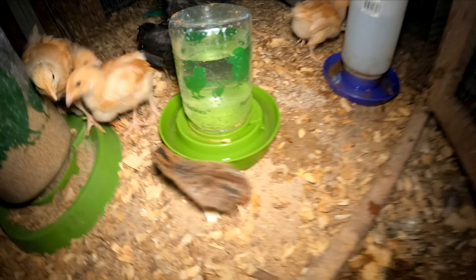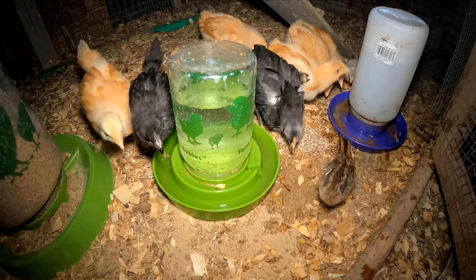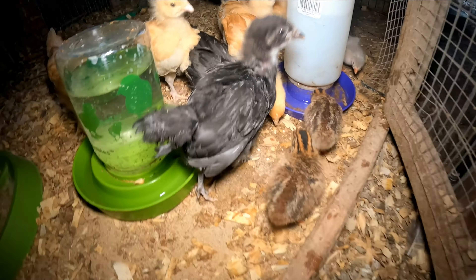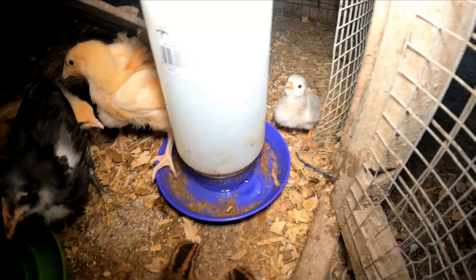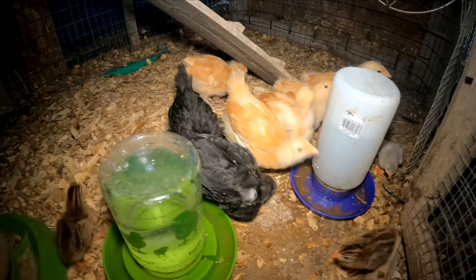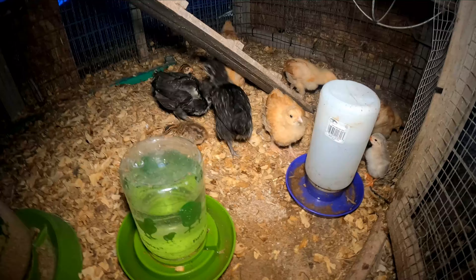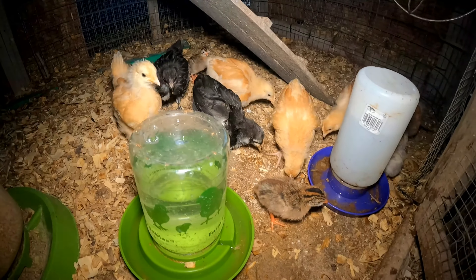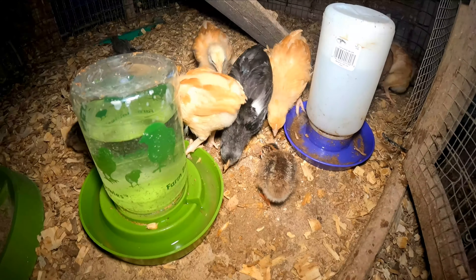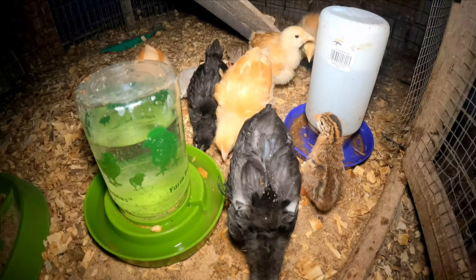So I got an update on our baby chicks. We lost one more, so now we only have three guineas. I put them in with our other baby chicks and they've been out here for about three or four days. They are doing so well out here — they're getting their feathers and the chicks have been treating these guineas so sweet, just like their own. Not picking on them, letting them eat and drink.